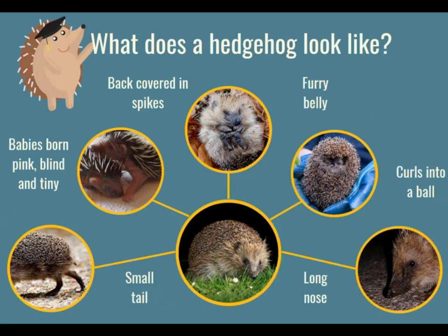So what does a hedgehog look like? They've got long noses which are used to sniff around. They curl into a ball when they are feeling scared. They've actually got spikes on their backs but their belly is furry, which is very very sweet. The face and their legs are also furry. The hedgehog's babies are called hoglets and they're born really tiny. They're completely blind and they are pink, so they look much different to the adult hedgehog. They do have a little tail at the back of their body as well.